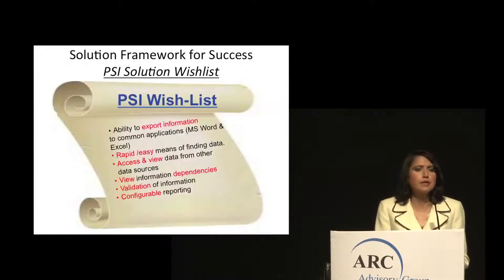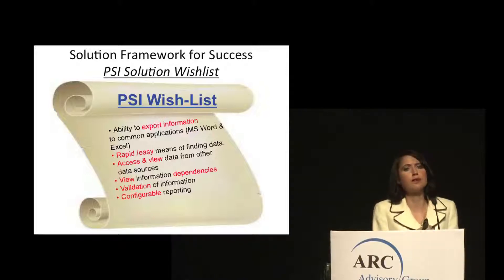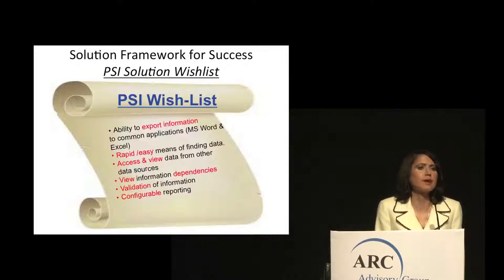From a process safety information management perspective, additional requirements include the ability to export information into standard formats such as Microsoft Word, Excel, and plain text. There needs to be a rapid and easy web-based means to find data and information—another capability provided by AvivaNet. Users need access to view, interact, and collaborate on information from multiple data sources, view information dependencies, and ensure the information is valid.